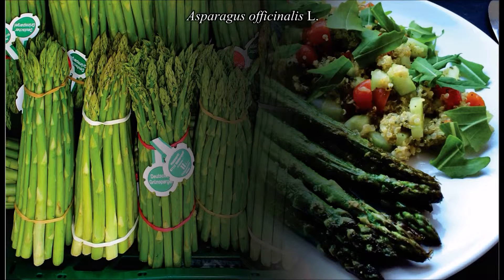Los espárragos constituyen un producto hortícola no tradicional altamente perecedero que requiere ser comercializado con una adecuada presentación que permita prolongar su vida útil y al mismo tiempo brindar información sobre el producto como un servicio al consumidor que estimule el consumo.